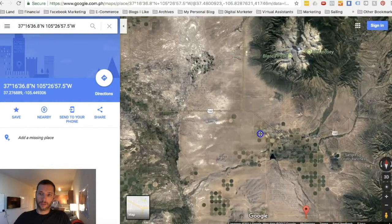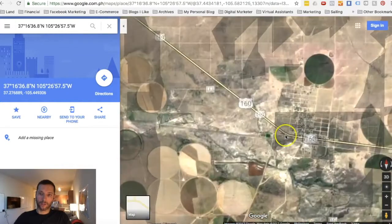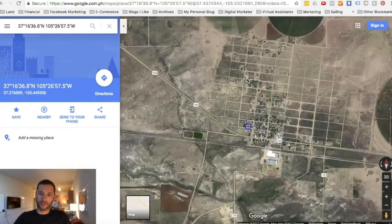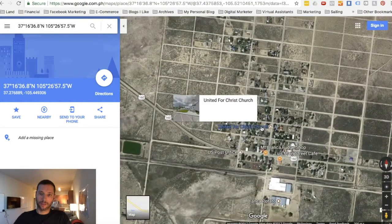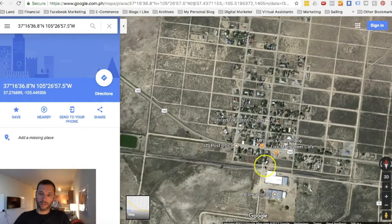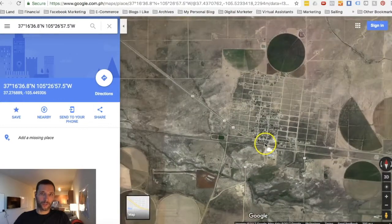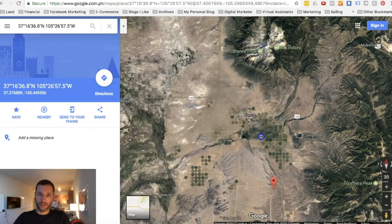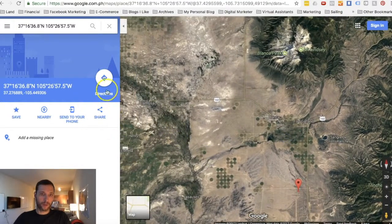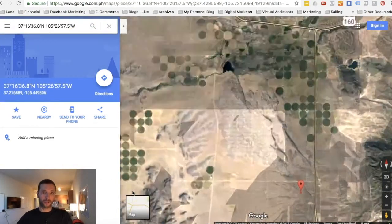Scrolling back out, we can take a look at Blanca — we're down to the south of Blanca. Blanca is a really small town, it's about 10 blocks. Not a lot there, but they do have a post office and a couple of little greasy spoons. Let's map this to a couple of spots — I may have misquoted the distance to Alamosa earlier, so let's just map it and see.